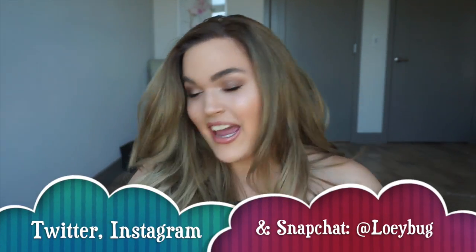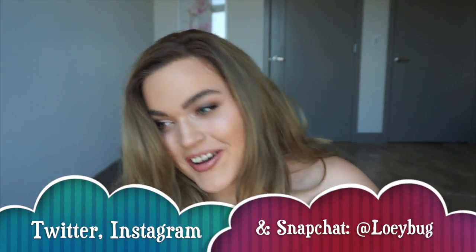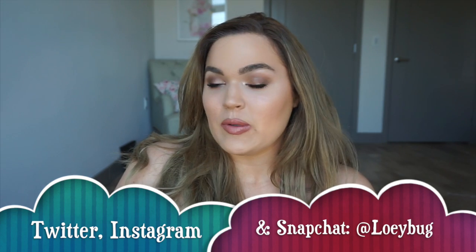Hello baby loves! Today I have a really fun video for you. Every one of you has probably already seen the whole trying on eBay, Amazon cheap prom dress video. I did one myself — if you want to check it out I will link it down below — but since it's not really prom season anymore I wanted to take it one step further and try out some Amazon bathing suits.